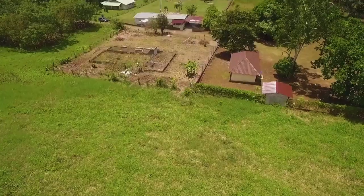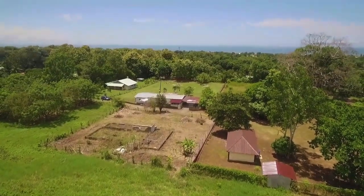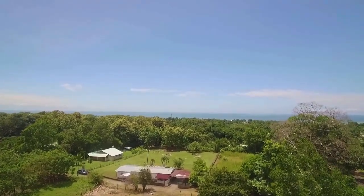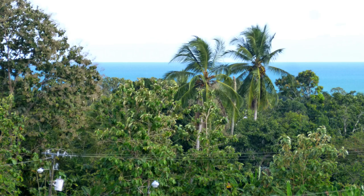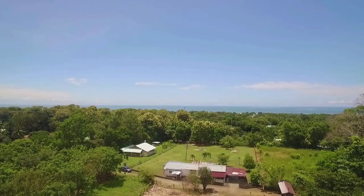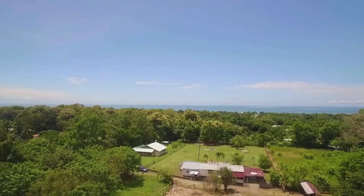The highest part of this property dominates the brow of the hill and the views. My drone makes it seem like the ocean is much further away than what you actually experience when you're standing on the property. Here's a photo I took with a regular camera, no zoom lens, to give you a better idea of the ocean views from this property. If you were higher up with a house, the view would be even better.